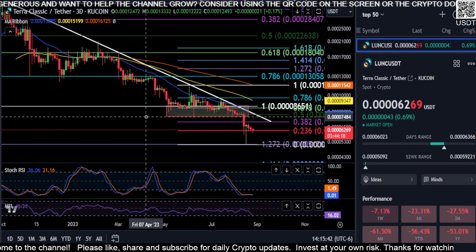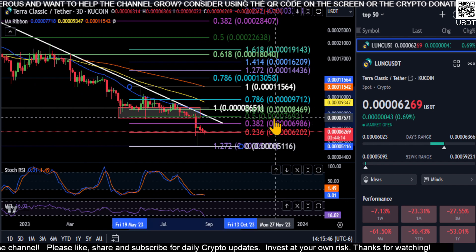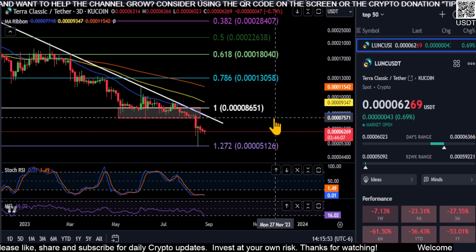It's make or break time for Luna Classic - you're either at the bottom or you're about to go to zero, in my opinion. A lot riding on these prices here for Luna Classic. Good luck everyone, not financial advice, and we will see you in the next one. Peace out.